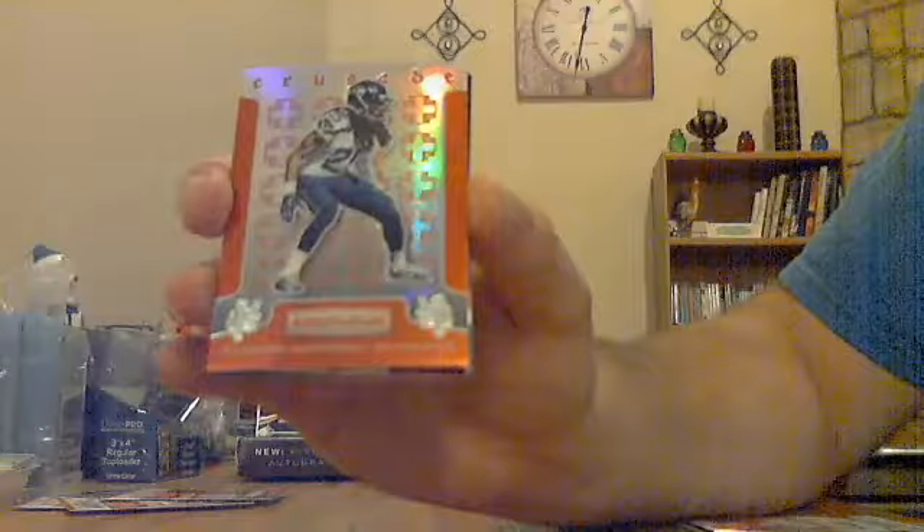Two packs left, looking for one more auto and one more jersey. There are a couple backwards ones — moving both to the back. Got a shiny Richard Sherman for the Seahawks, out of 99.